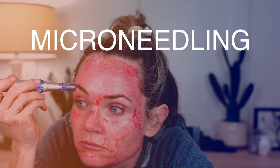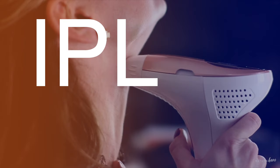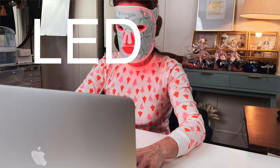We're going to be going over microneedling, microdermabrasion, lasers, radiofrequency, HIFU, IPL, high-frequency, microcurrent, and LED light devices. I'm going to go into detail based on personal use, experience, and research so we can figure out what is the right device for you, your skin, and your skincare goals — because the last thing I ever want you doing is wasting your money.